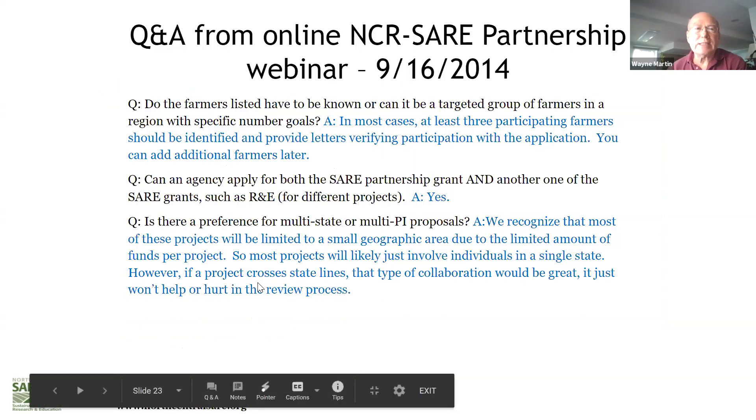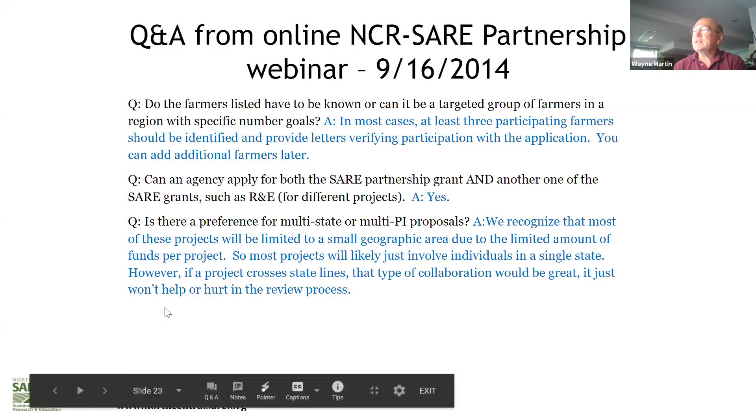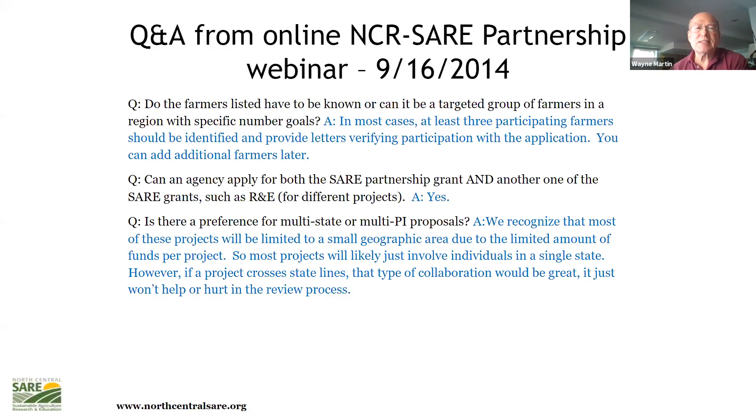Some quick Partnership Grant Q&As from the SARE website: farmers listed must already be known and committed to the project — they need to write a letter of support and really know what they're talking about. You can apply for and receive more than one grant at a time. These are generally projects in a relatively small geographic area, focused more on the idea and outline rather than whether it crosses state lines.